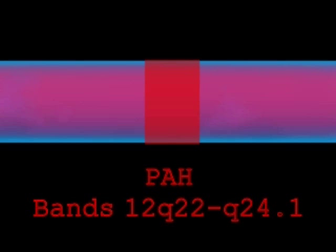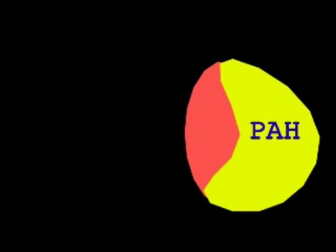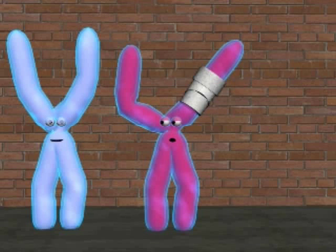But what is PKU really? Well, normally the enzyme phenylalanine hydroxylase metabolizes the amino acid tyrosine. When PAH is deficient, phenylalanine builds up in the system and is converted to phenylketones. This excess of phenylalanine results in PKU.